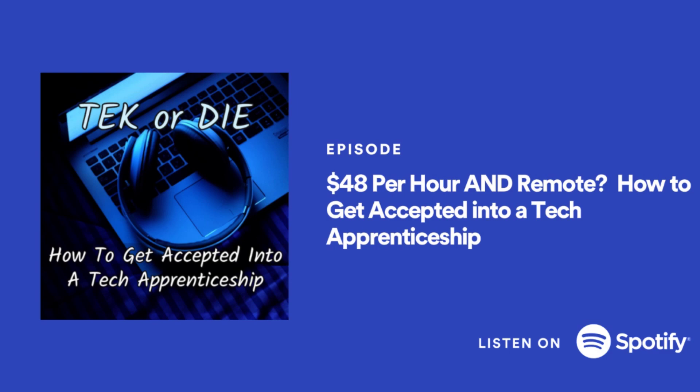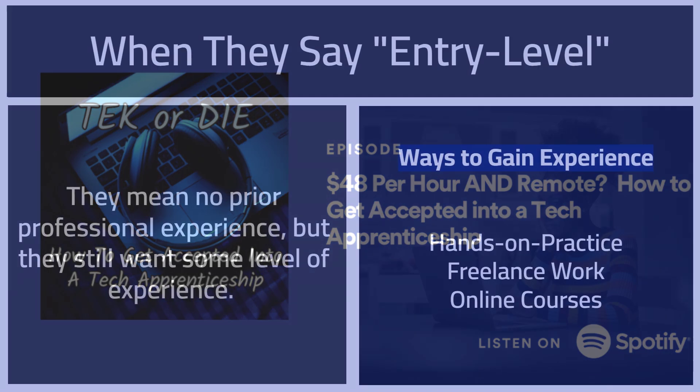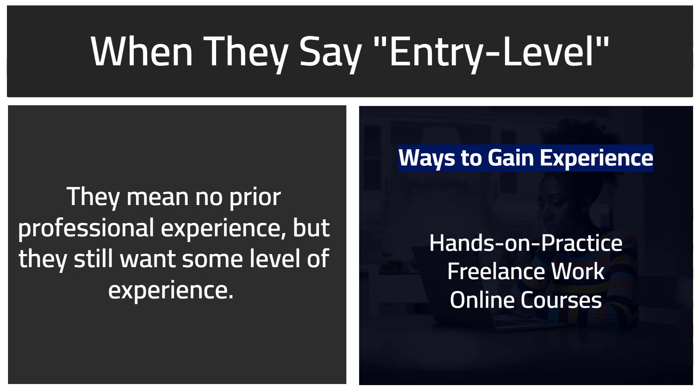First things first, let's talk about making sure you use your time wisely. Some of these tech apprenticeships are marketed for entry level applicants. When people hear entry level, they think that means no prior experience — that's sort of true.